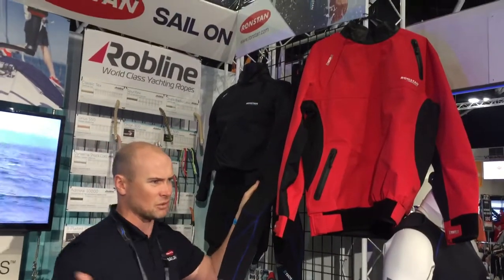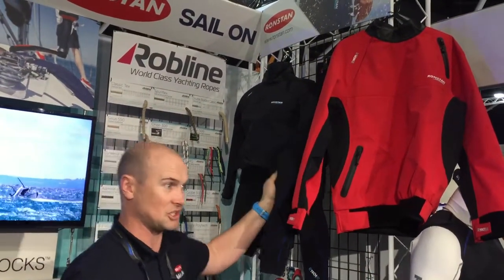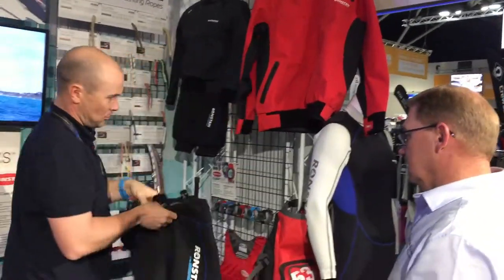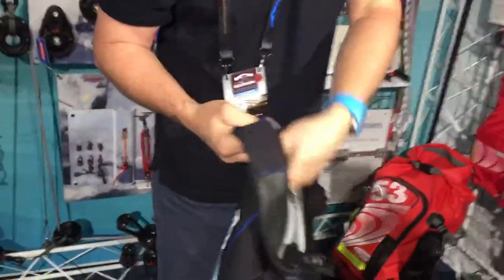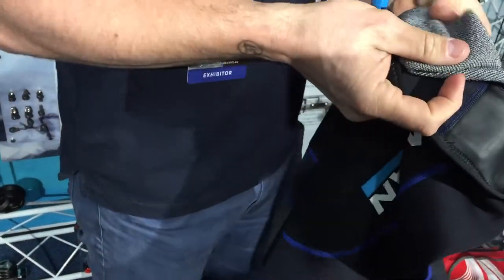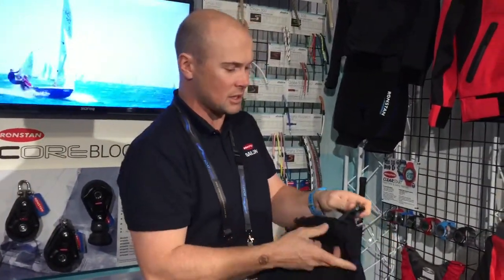On boats like an A-Class with a fabric trampoline or a Moth, it's nice and grippy so you can stay on the boat. Inside the garments — both on the skiff suit and on the pants — they've got a thermal material to keep you a little bit warmer, but it's also a quick drying material. Put that in the sun for about 45 minutes and it dries really quick.